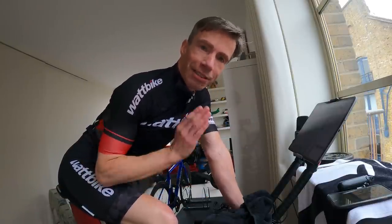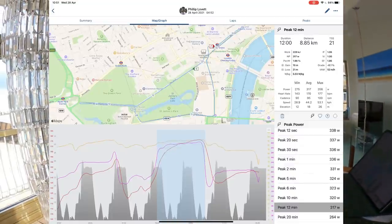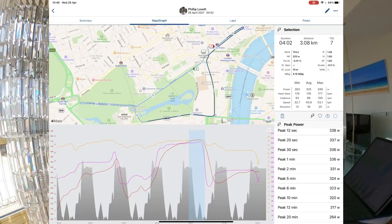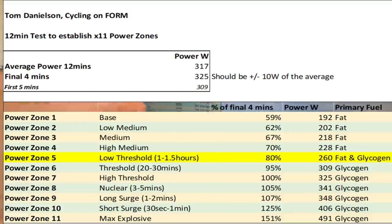It's taken a while — hair a bit longer, work and family have taken priority the last 10 days or so. But the results are in: average power for the test was 317 watts over 12 minutes using ERG mode, and the final 4-minute average was 325 watts. Tom says so long as the final 4 minutes is no more than 10 watts greater than the overall average, that's okay. So I've plugged those percentages into the spreadsheet to set zones 1 through 11 — from base zone 1 right through to max explosive zone 11.